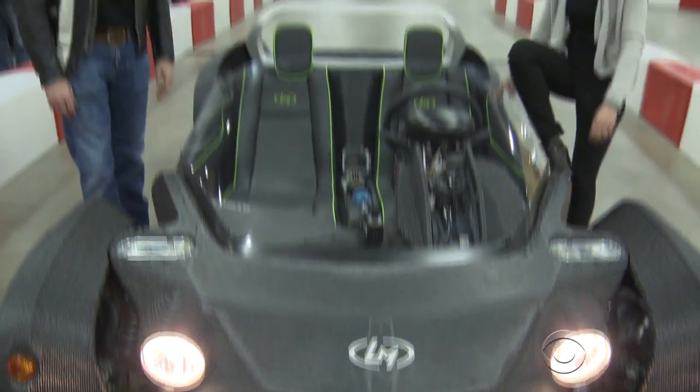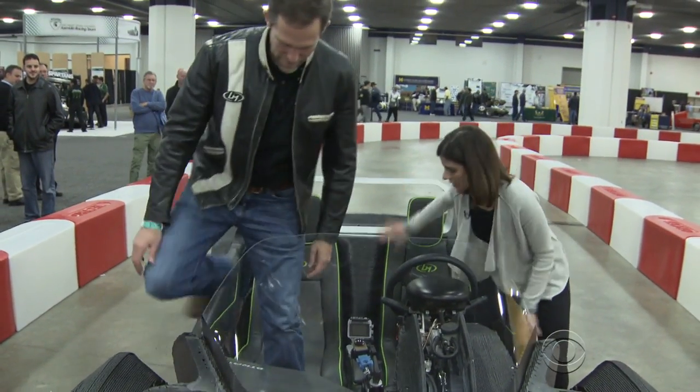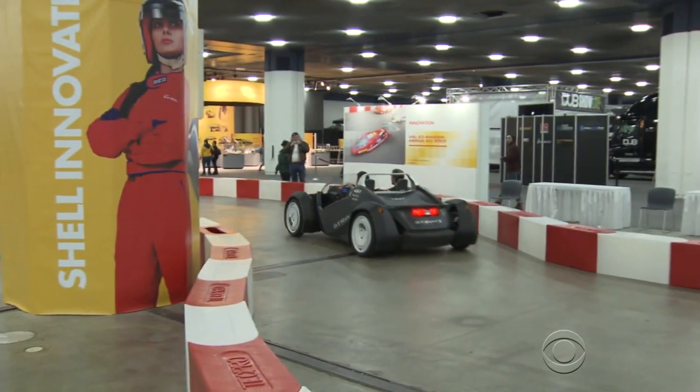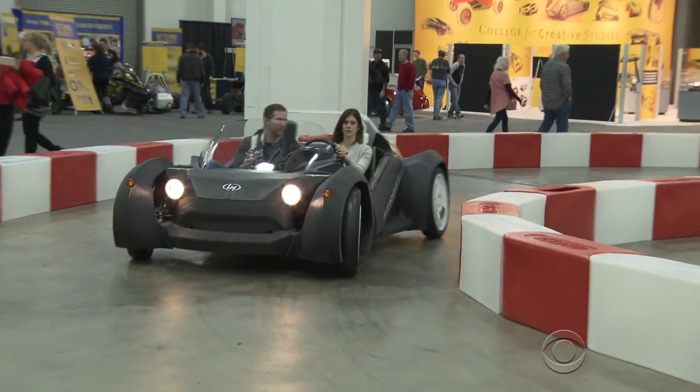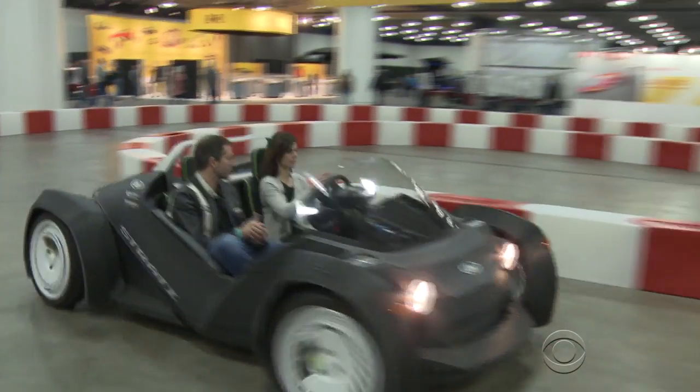Rogers says an electric version of this vehicle could be available by the end of the year, starting anywhere from 18 to 30,000 dollars. And instead of picking from the dealer's lot, each consumer is a designer. You can come and say, "I want four seats, I want five seats, I want six seats."